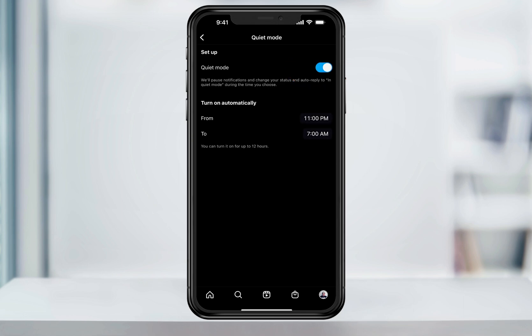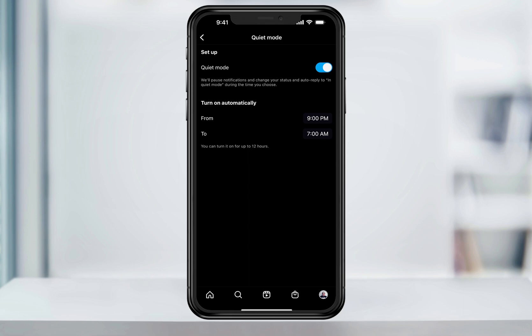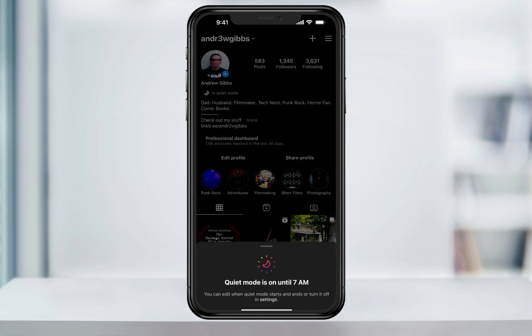After you turn it on, what you want to do is set the hours that you want Quiet Mode to be active. Here at the bottom, you can see that you can set it up to 12 hours. I'll go ahead and change it to 9, so now my Quiet Mode is set from 9pm to 7am. Now if I head back to my profile page, underneath my profile icon and name, you'll see that it now says that I'm in Quiet Mode.